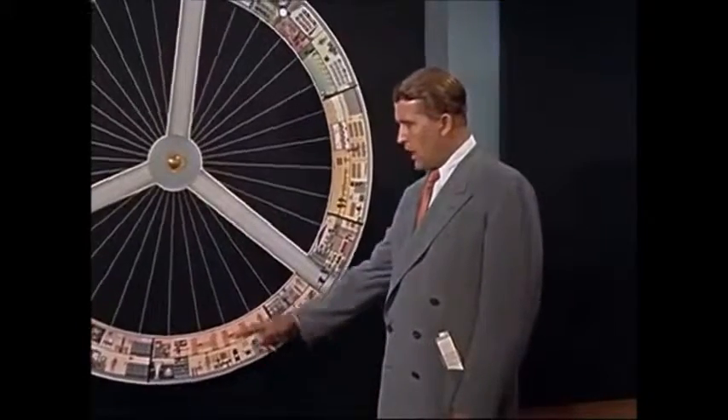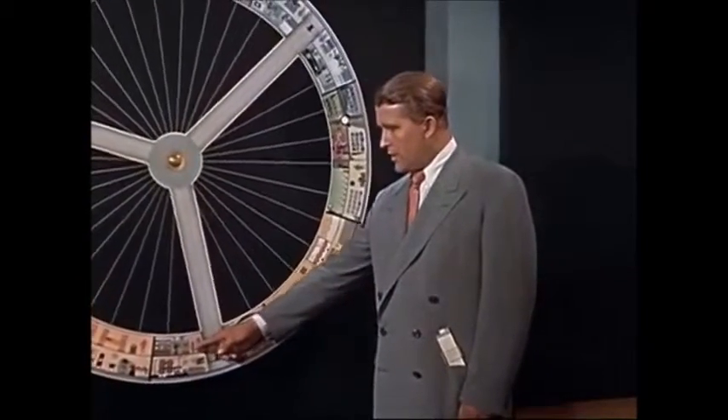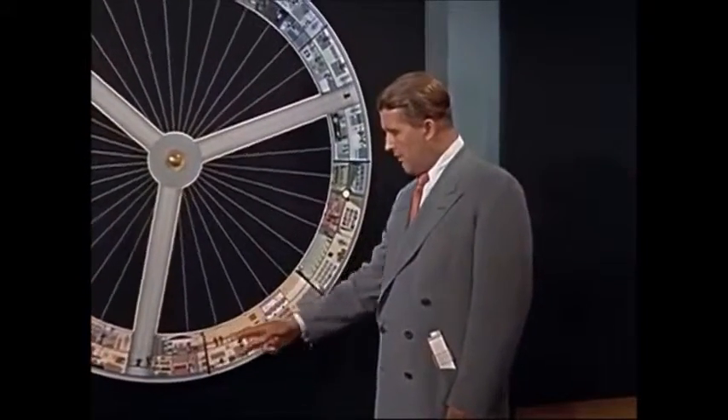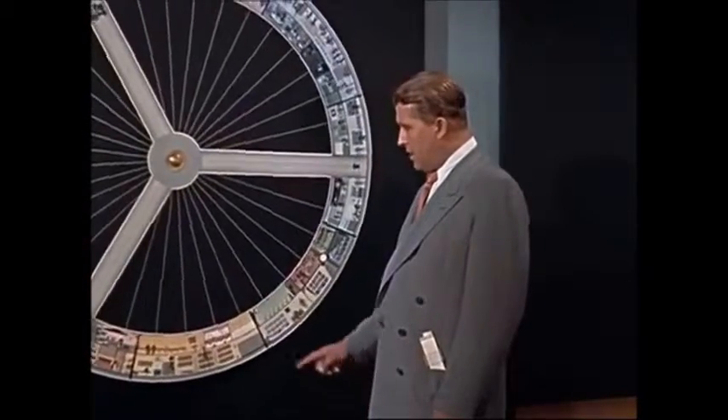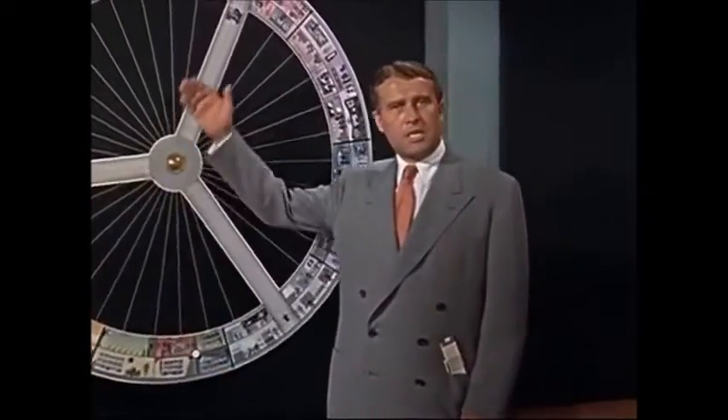The rest of the space station will house calculating machines, maintenance facilities, air conditioning equipment, living quarters, and even a botanical and zoological laboratory. This entire space station will have to be prefabricated and tested on the ground.